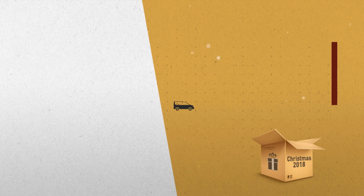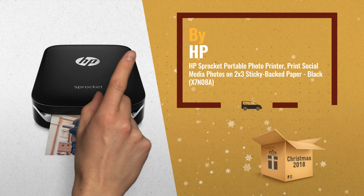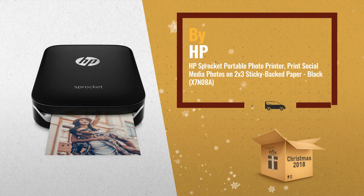Number 2: make time spent with friends more memorable with instantly shareable 2x3 inch snapshots at every fun-filled moment. Another great product by HP.